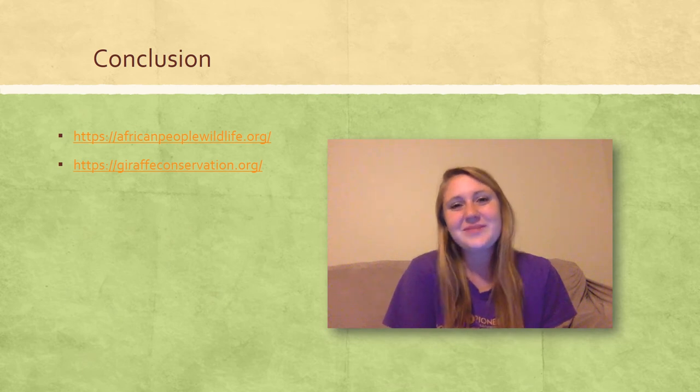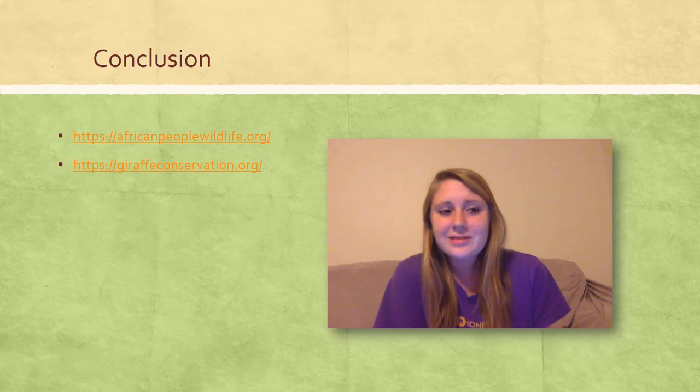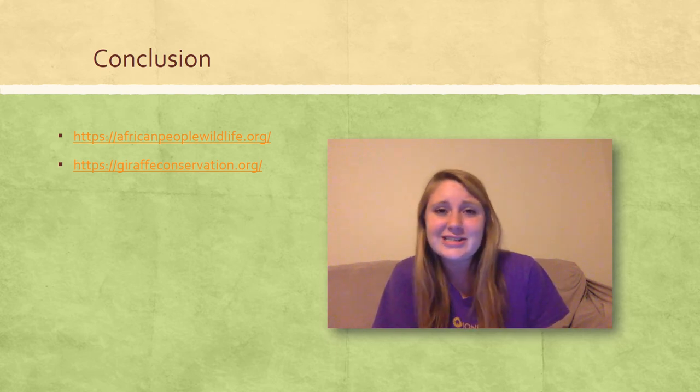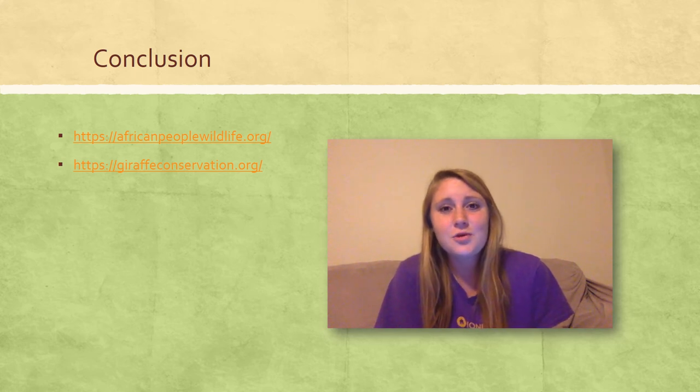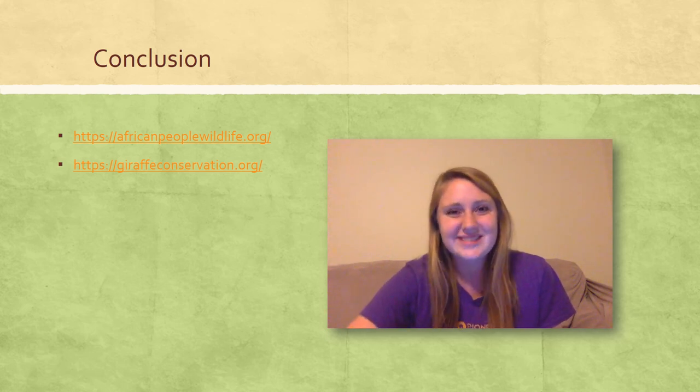Thanks for joining me for this discussion about Order Artiodactyla and all the amazing creatures within it. I hope that this presentation sparked your interest, answered your questions, and even gave you a new appreciation for animals you didn't know existed before. Check out the links below to learn more about how you can be involved in the observation and conservation of these awesome creatures.